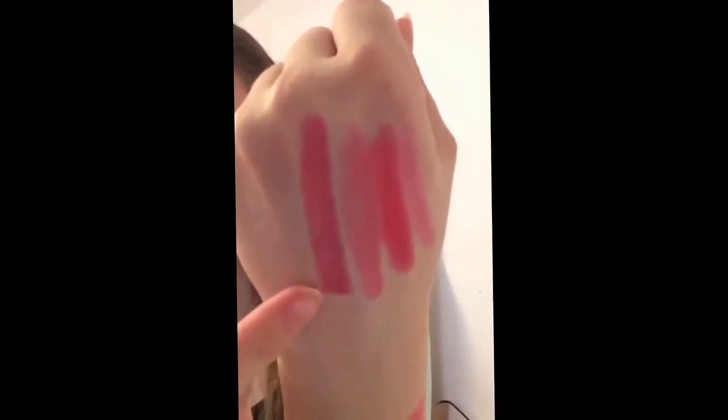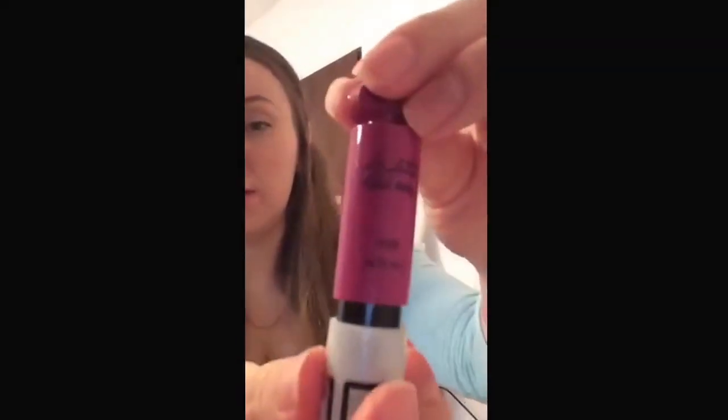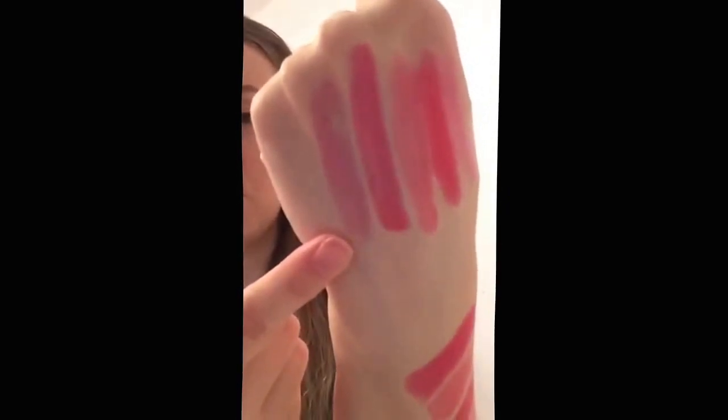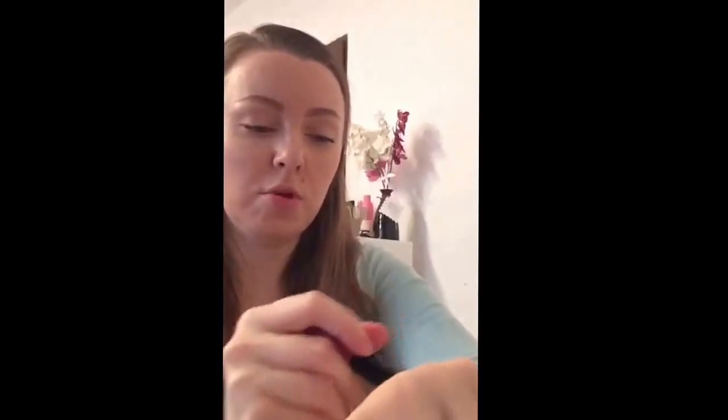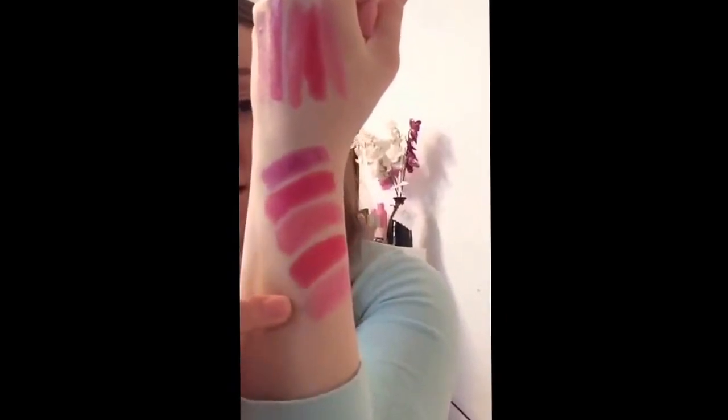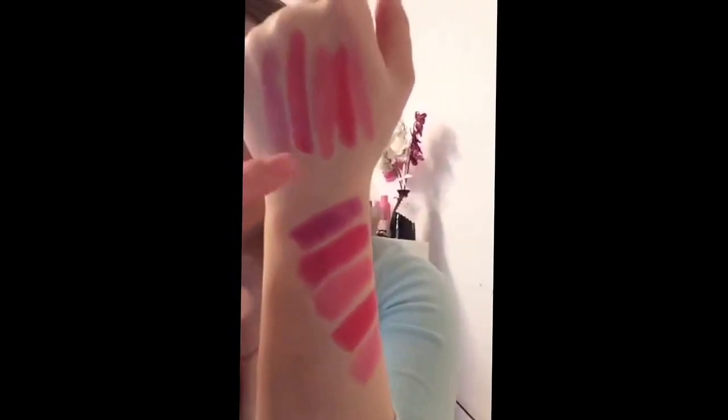I'm going to intensify the colors here on my hand so I can show you how pigmented they can really be. The fifth one is Lilac Belt — this is a gorgeous lilac and I really wanted to give this one a try. This is on one layer, and on my hand I'll intensify it up to three layers so it will look more pigmented.